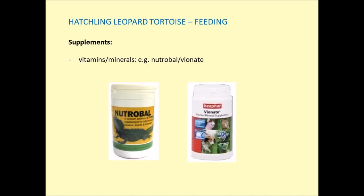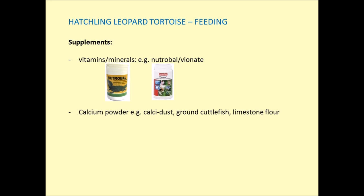Starting with the vitamins and mineral supplements: my preferred option is NutraBell. It is quite pricey but worth it as it contains all the necessary vitamins and minerals to encourage good bone development in hatchlings. Another alternative is Vionate — I personally haven't used it, but looking at the vitamins and minerals listed on both, they appear to contain similar ingredients so either would be perfectly fine.